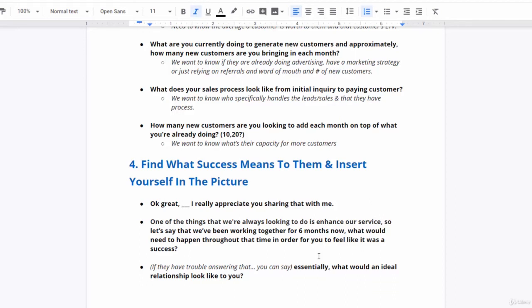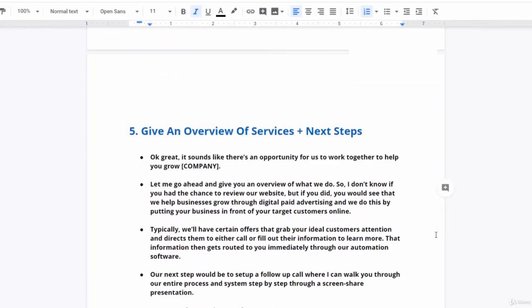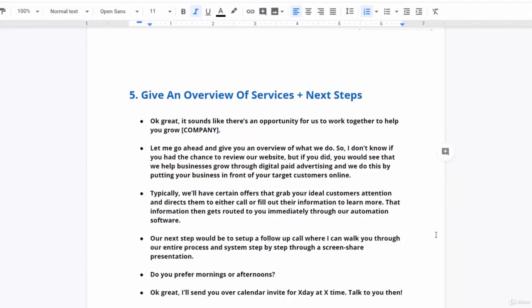Step five is selling the next call — giving an overview of next steps. Say: 'It sounds like there's an opportunity here for us to work together to help your company grow. Let me give you an overview of what we do. We help businesses grow through digital paid advertising by putting your business in front of your target customers online. We'll have certain offers that grab your ideal customer's attention and direct them to either call or fill out their information. That information gets routed to you immediately through our automation software. Our next steps would be to set up a follow-up call where I can walk you through our entire process step by step through a screen share presentation. Do you prefer mornings or afternoons?' Then you're booking the call.